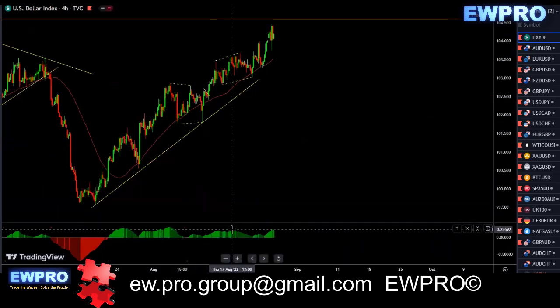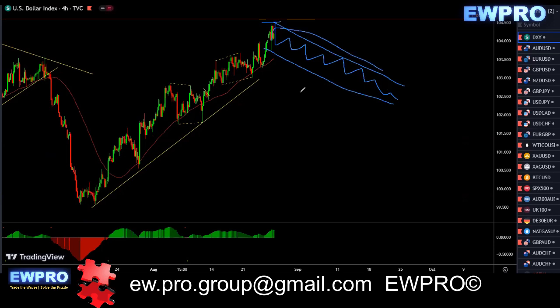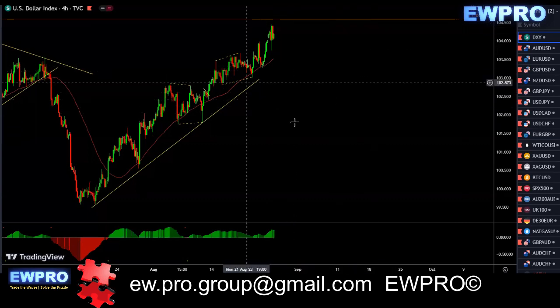On the H4, we do have bearish divergence — we had it last week as well. So you have to be very careful buying into this. For the sell, I'd be looking for a nice impulse down and a sell setup. If we get a sell setup, you can definitely look for five down. For the buy, you really need to wait for a bullish setup. I wouldn't be buying up here — I'd be waiting for the correction and then looking for the buy. It can take a couple of weeks.